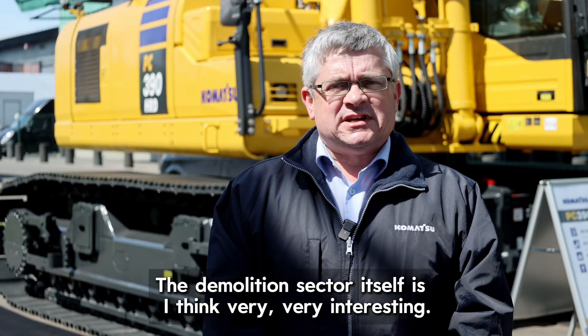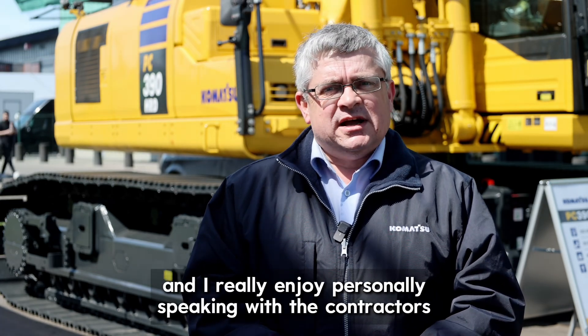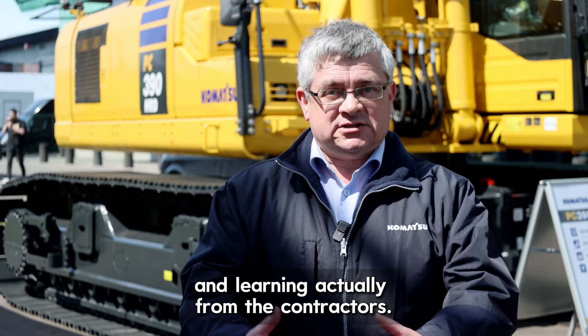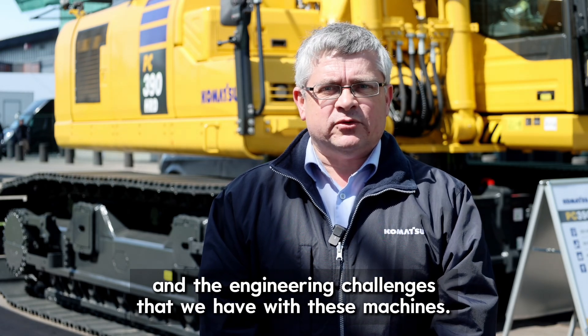The demolition sector itself is very, very interesting. Every job site has got its own different challenges and I really enjoy personally speaking with the contractors and learning from them — and for us, that's what drives the technological and engineering challenges that we have with these machines.